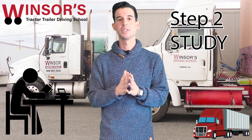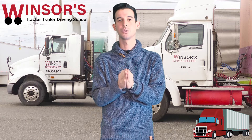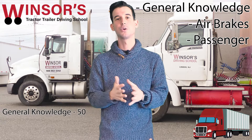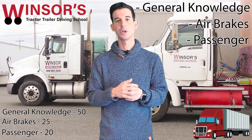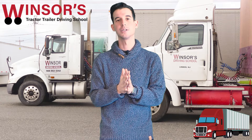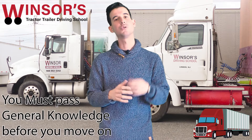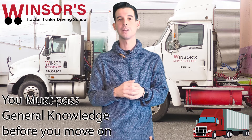When it comes to CDL Class B, if you're going for the bus portion — which means the passenger endorsement — you have to take three tests: General Knowledge, Airbrakes, and Passenger. General Knowledge is 50 questions long, Airbrake is 25 questions long, and Passenger is 20 questions long. The first test you must pass is General Knowledge — you need to score at least 80% to pass. If you do not pass General Knowledge, you will not be allowed to go on to the other tests, so make sure you're really prepared for it.